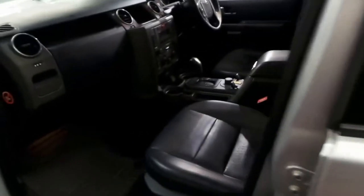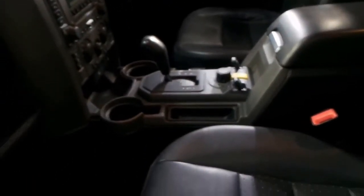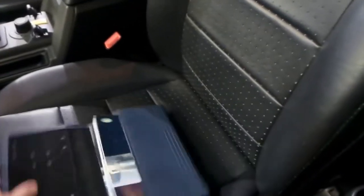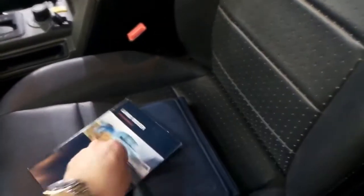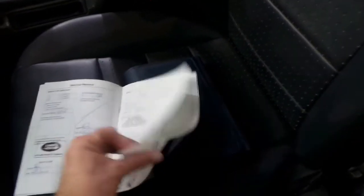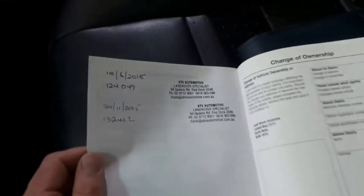What I think you need to see is this service history. If you have a look online, you'll see these with 300,000 Ks, 250,000 Ks. I'd say probably most of them have done just over 160,000 or 170,000 Ks in terms of Discovery 3s. So I think this is actually pretty low kilometres. Basically, they ran out of places to stamp the book, so they've gone over the page.